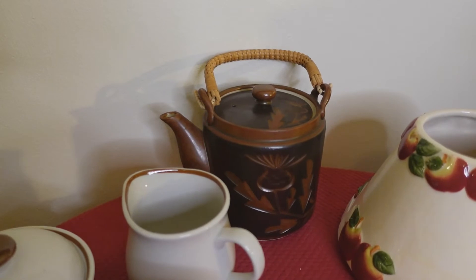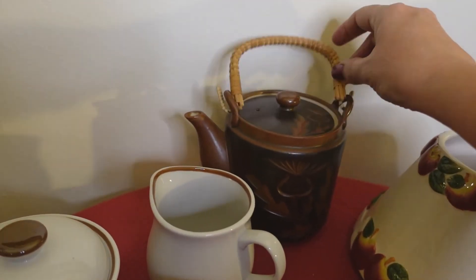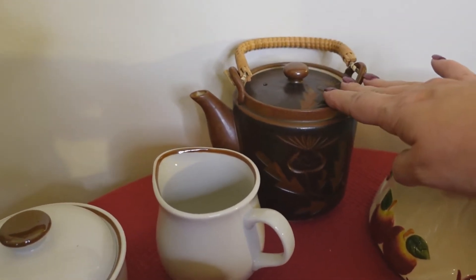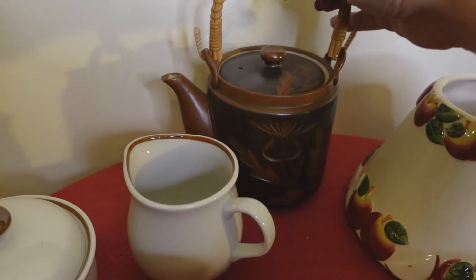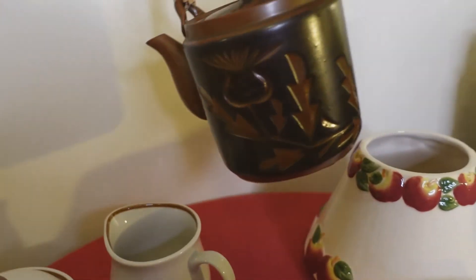Back there is a Japanese teapot with the wicker handle. It's obviously usable — you can put hot water in there and serve tea out of it. But I just liked it because of the dark brown tones on it; it's just perfect for fall decor.